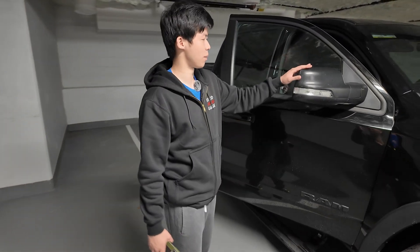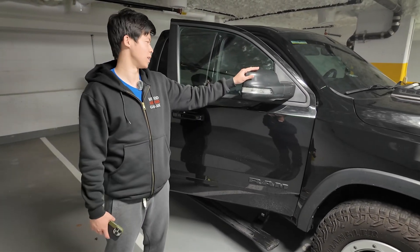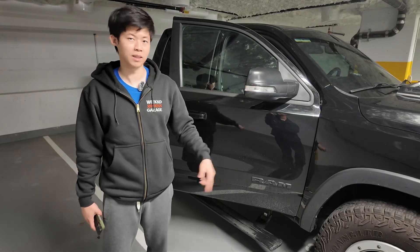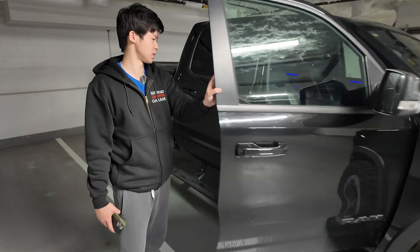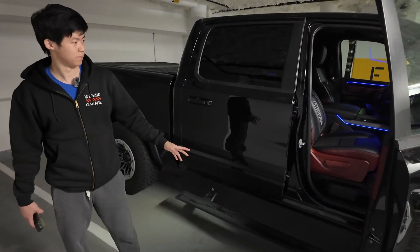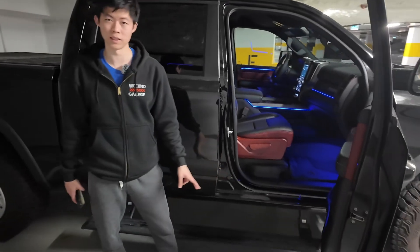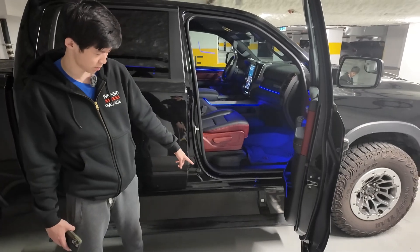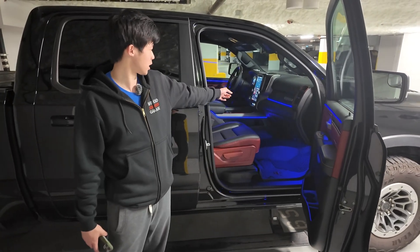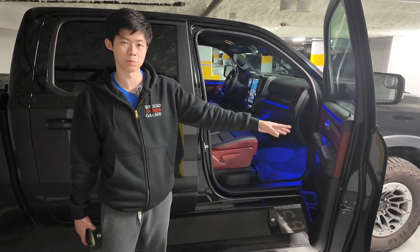If you have non-powered mirrors and want to retrofit to powered mirrors, that can be done. If you want tow mirrors with a blinker on them, you can program that through the front door module units. Looking at the power steps on the side of the vehicle — if you retrofit the Mopar steps, they can be programmed onto the truck so you can control them from the head unit and they'll deploy when the doors open and close.